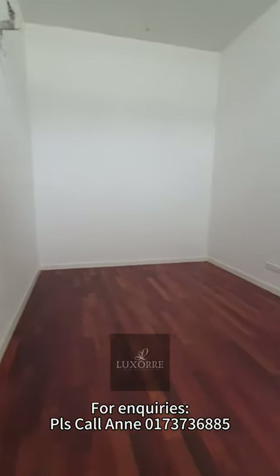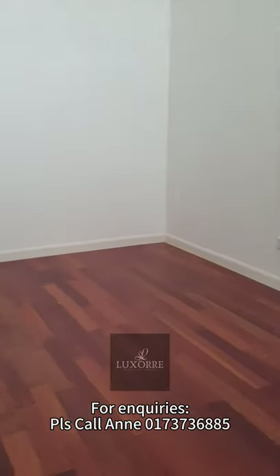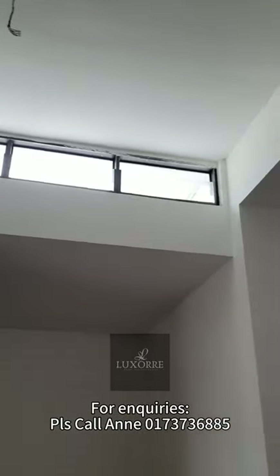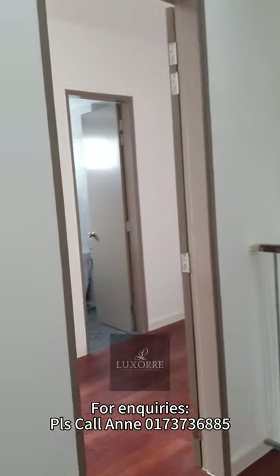Here is the space — raw space. Even though it's an intermediate unit, there's actually a very high ceiling here. You also have a window up here so that sunlight can enter. I didn't turn on any lights, so you can see from the video it's quite bright.